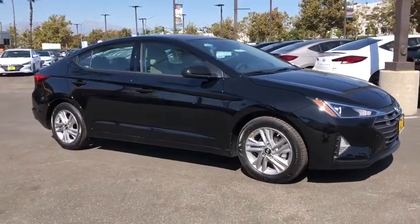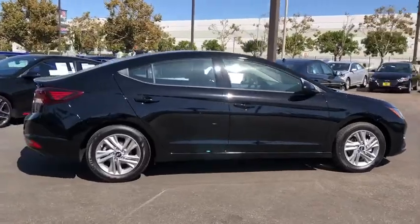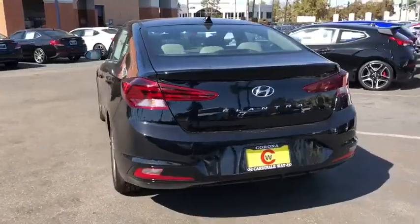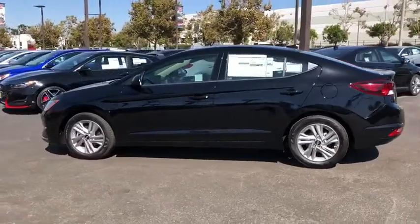We are pleased to show you the 2020 Hyundai Elantra. The Elantra boasts the most interior room in its class and gets an exceptional 35 MPGs. With its luxurious standard features, the Elantra is an easy choice. Here are some of this vehicle's great options.